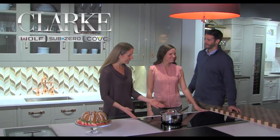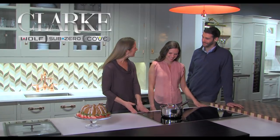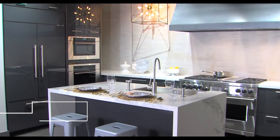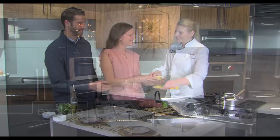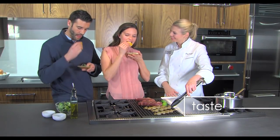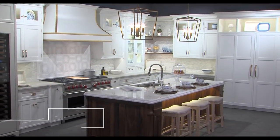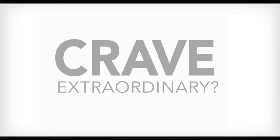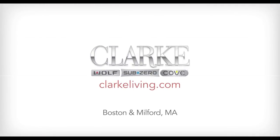Clark, New England's official Sub-Zero and Wolf showroom and test kitchen, offers three reasons to begin your project here: explore the world's finest appliances, then cook and taste Wolf's culinary perfection, and be inspired by innovative design. Do you crave extraordinary? Visit ClarkLiving.com to plan your visit.